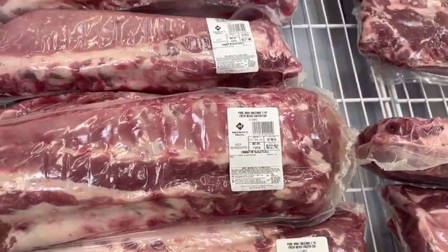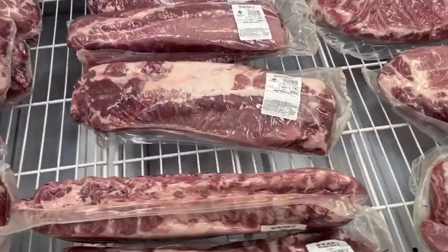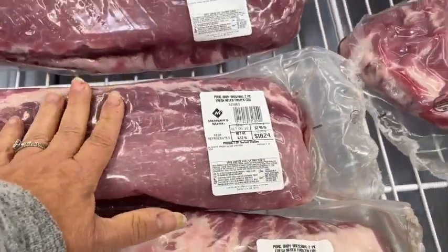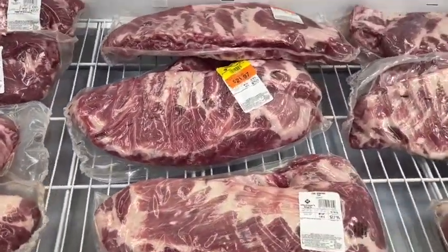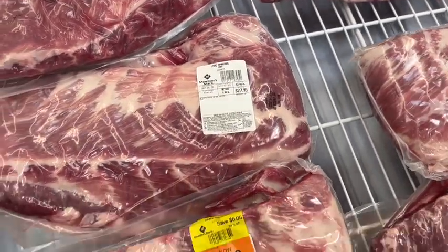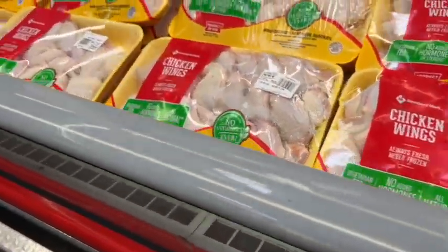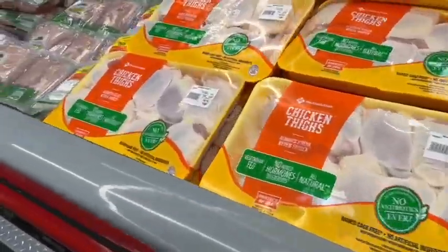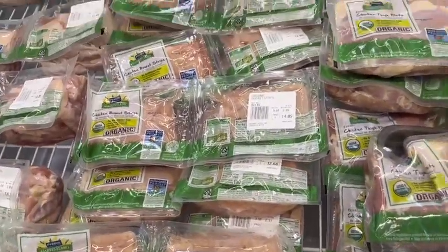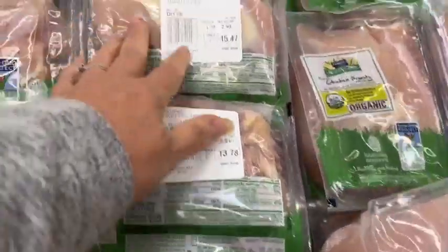Look at the pork chops and ribs — this is what I always say about Butcher Box. A rack of ribs like this at Butcher Box is going to cost you 60 bucks; it's not going to cost you that here. Their pork isn't any better than this, so the price point for their pork is a little bit crazy. The boneless skinless chicken breast has gone up in price though. The organic chicken was all on clearance — people aren't buying it because it's higher in price.